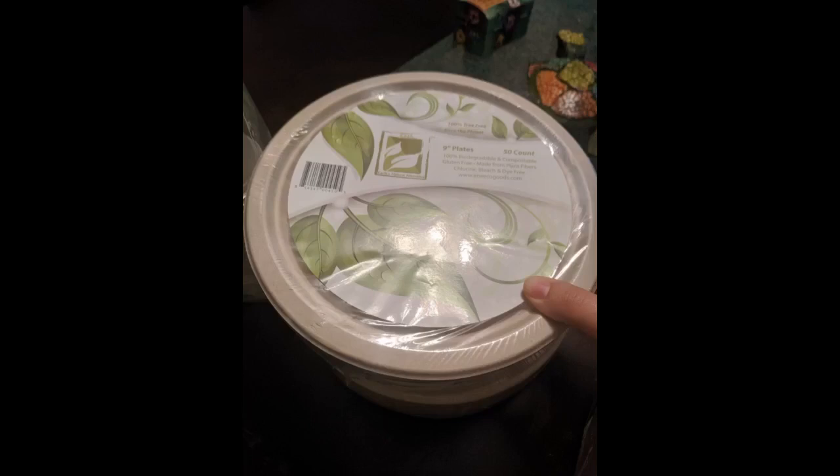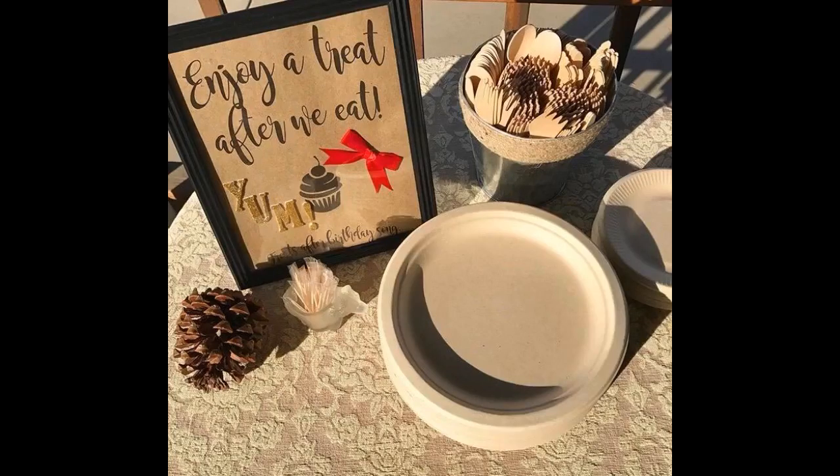Loved the idea that it's compostable, plant-based. But didn't like that they came wrapped with plastic. Trying to be nice to the earth by picking these, but they are shipped in a way oversized box with lots of bubble wrap. Fail.